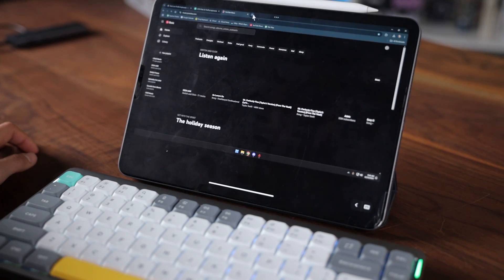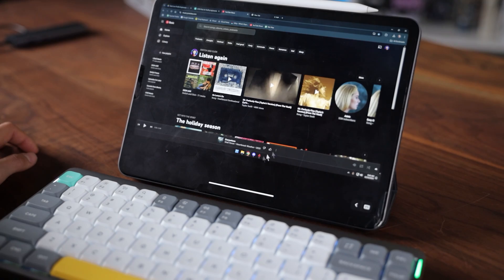My lightweight portable setup can now run Notion, Photoshop, Discord, and play music — all at the same time. The magical secret is remote access. This is assuming that you already have a desktop PC, but most iPad users already own one. So this is an amazing way to access everything your PC can do without having to sit next to it all the time.